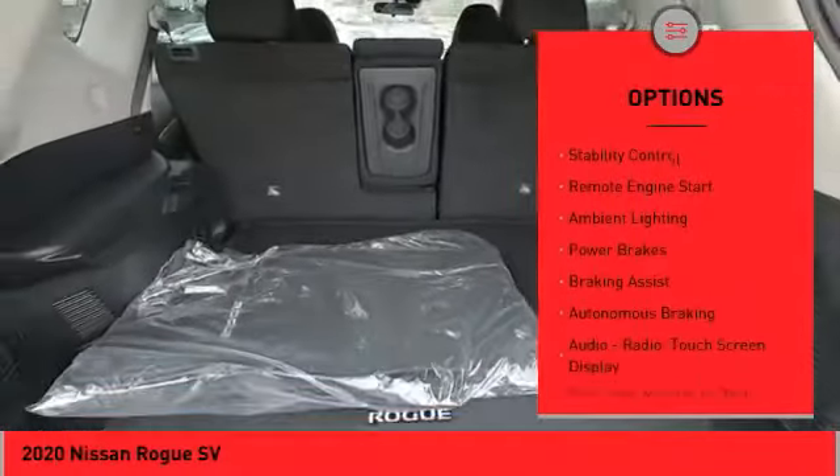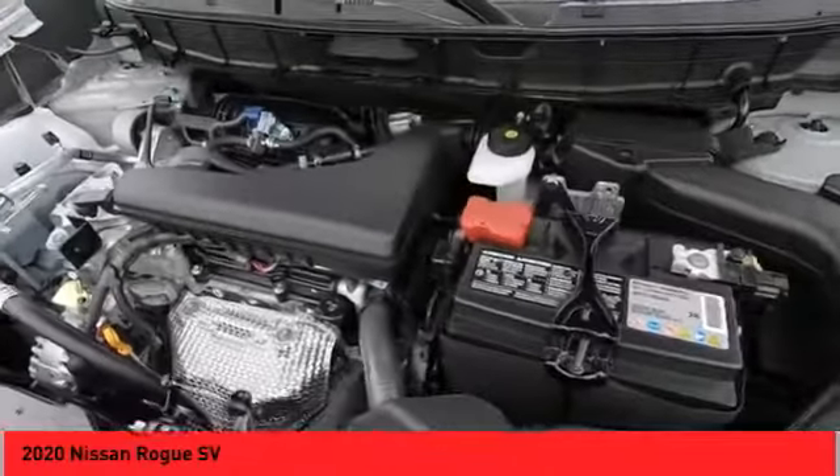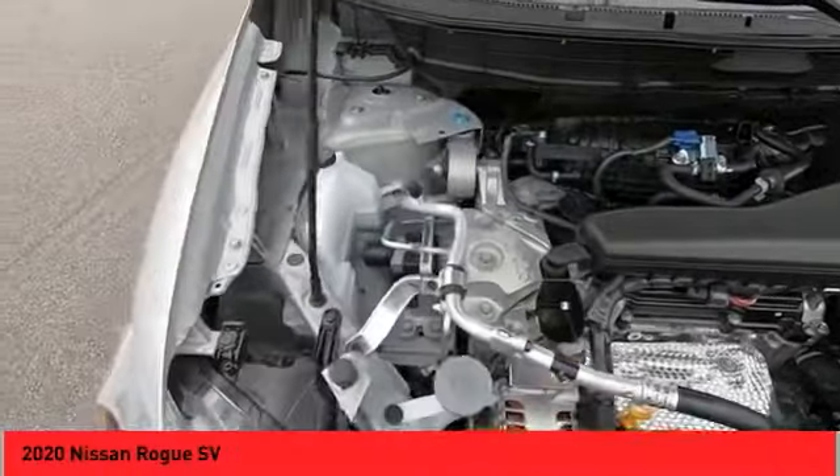roof rails, front spoiler, traction control, stability control, remote engine start, ambient lighting, power brakes, braking assist, autonomous braking.